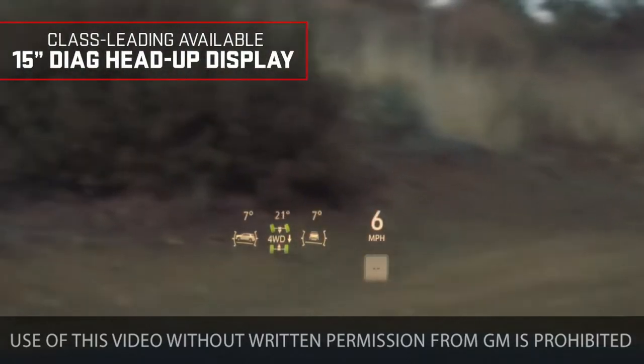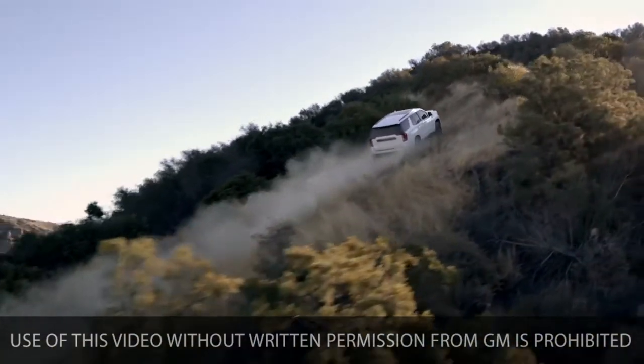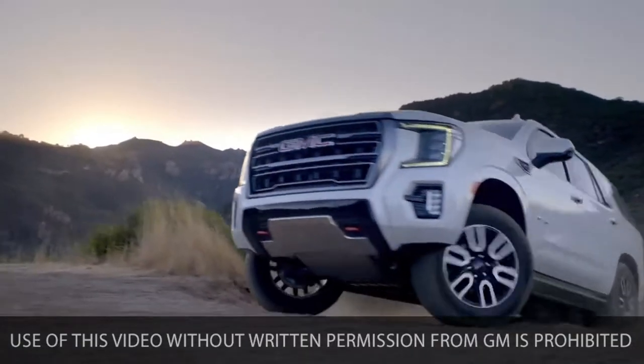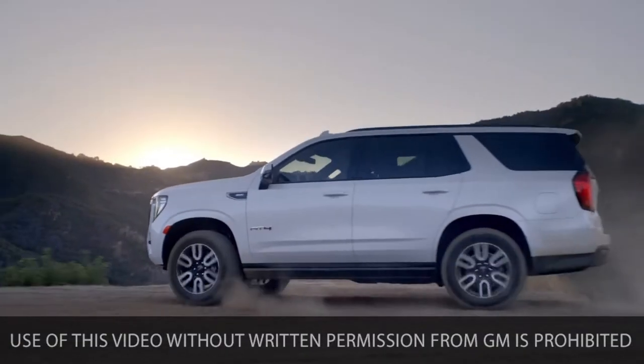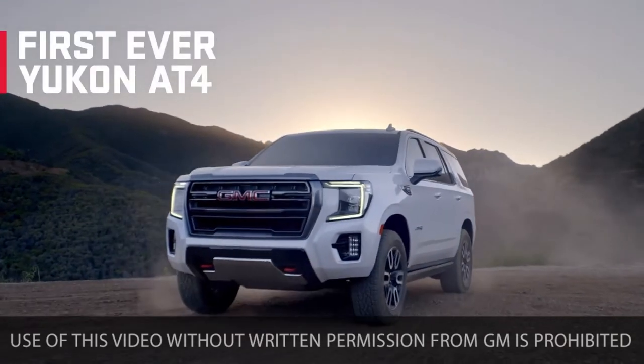The head-up display projects customizable vehicle info directly onto the windshield, including an inclinometer so you can easily view tilted tire angle while climbing uphill. Powerful capability that's ready to rise to the adventure — that's the first-ever GMC Yukon AT4.